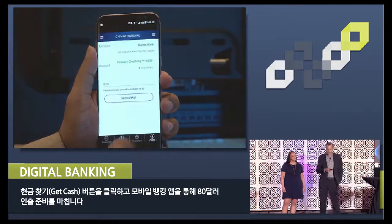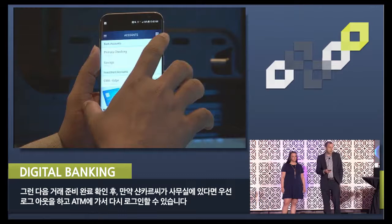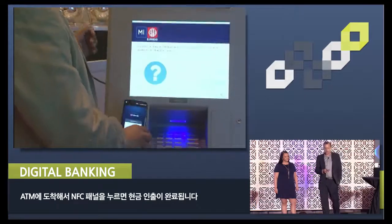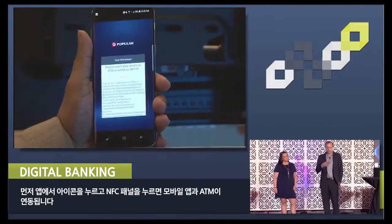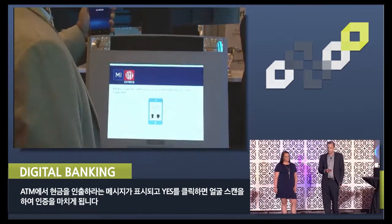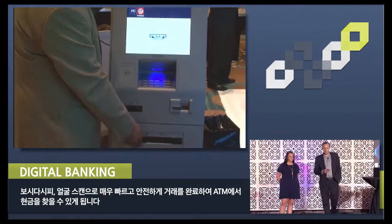Now Shankar is going to click the get cash button and stage an $80 withdrawal using the mobile banking app. He'll then receive confirmation that the transaction has been pre-staged, and if he were in his office, he could log out and log back in when he comes to the ATM. Now imagine Shankar is at the ATM — all he has to do is tap on the NFC panel. He hit an icon on the app and tapped to the NFC panel, establishing communication between the mobile app and the ATM. The ATM prompts him to confirm the withdrawal, he clicks yes, and then gets an authentication request to do a facial scan to complete the transaction. As you can see, that facial scan was very fast and secure, completing the transaction — and now the money is being dispensed from the ATM.